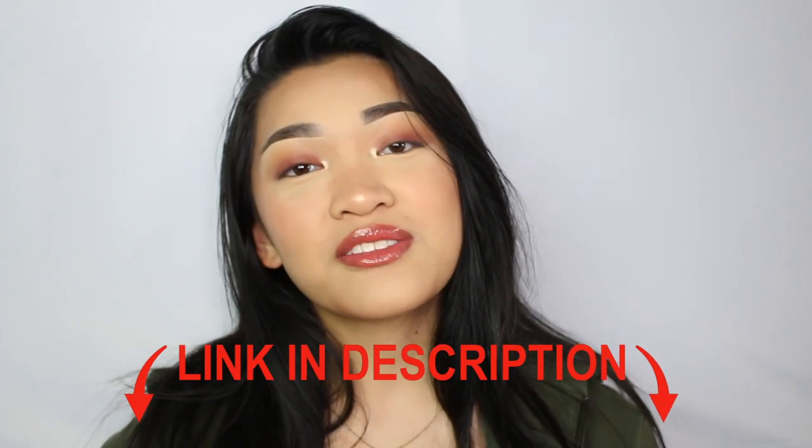Hey guys, welcome back to my YouTube channel. In this video we're going to look at one of my favorite things when it comes to makeup: lashes. I love me some lashes, especially because I don't have any — they're non-existent. I just feel like they really pull a whole look together even when you're not wearing a lot of makeup. So if you want to see some of my favorite but affordable lashes, just keep on watching.